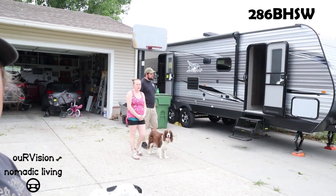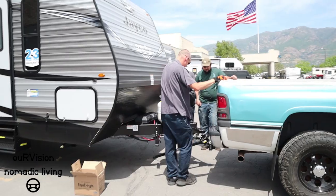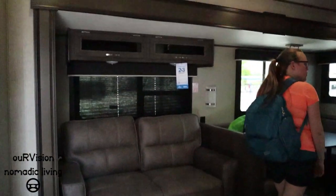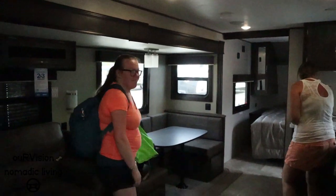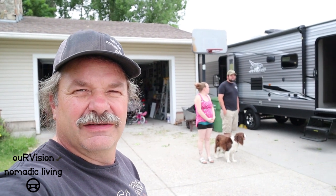Yesterday Shaley and Nate purchased a Jayco J-Flight — model 286BHSW. They got home last night after driving about 60 miles and they're about ready to start moving things in.